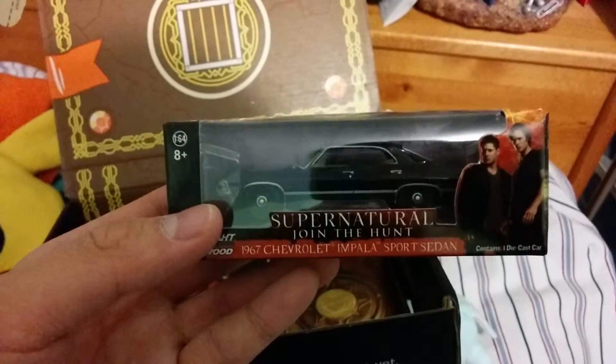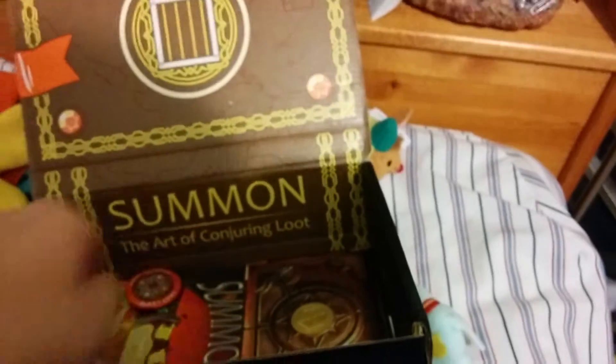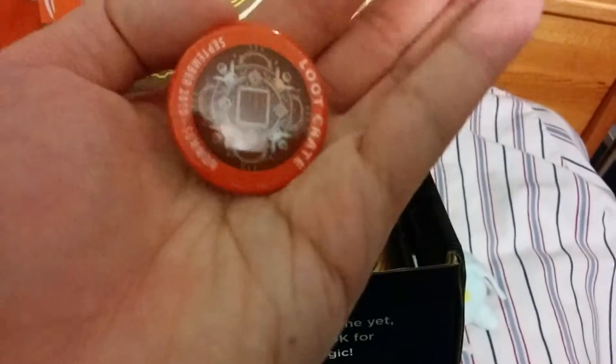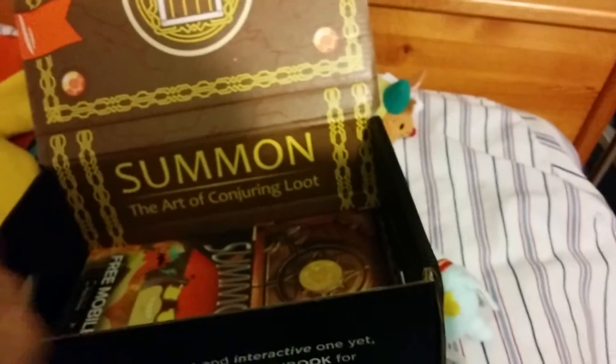Next it comes with this Supernatural Chevrolet core. This is stupid. Moving on — they also come with a pin. This is the Loot Crate September 2015 Summon pin. I'm not sure if this is supposed to be a collectible pin or something, but I don't know who would actually use it.